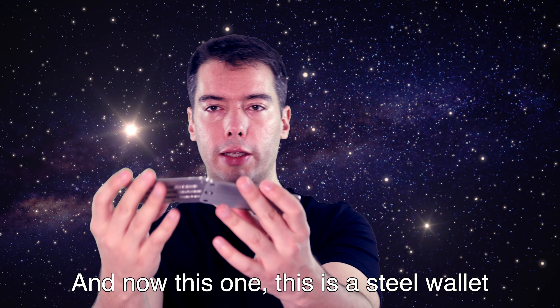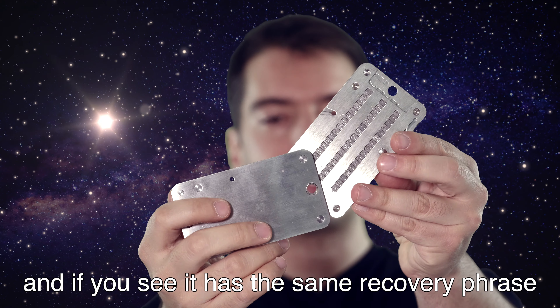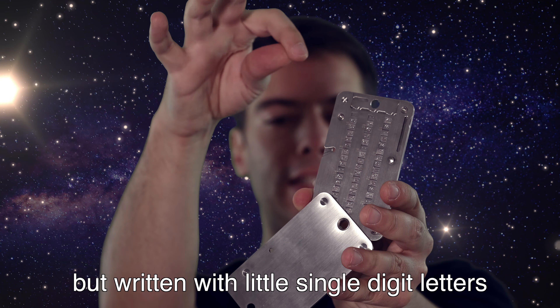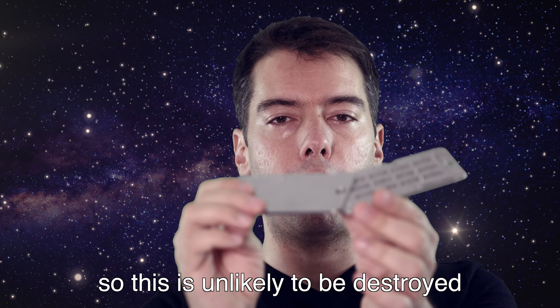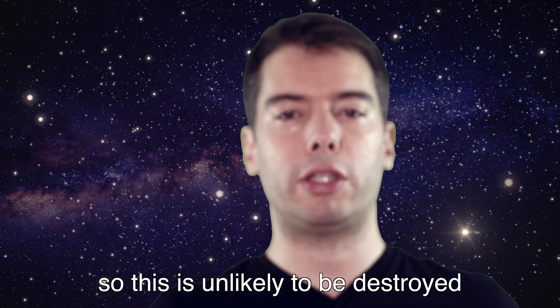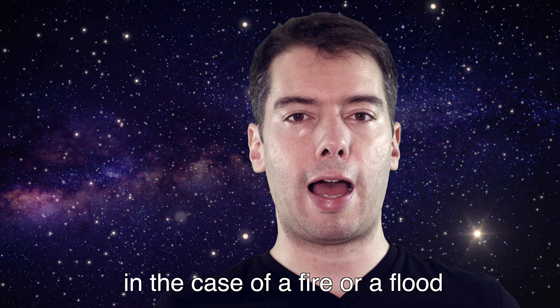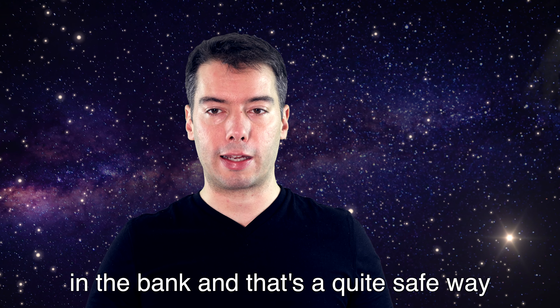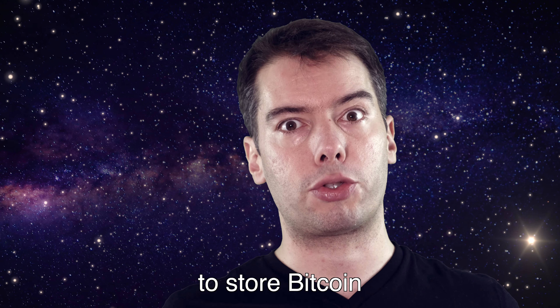And now this one — this is a Steel wallet, and it has the same recovery phrase but written with small individual letters engraved in metal. So this is unlikely to be destroyed in the case of a fire or a flood or something like that. You can store this in a safe at the bank, and that's a quite safe way to store Bitcoin.